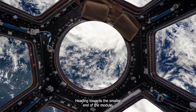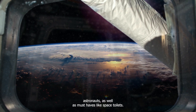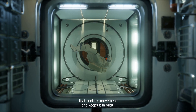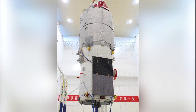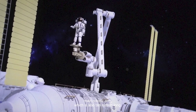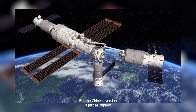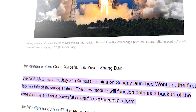Heading towards the smaller end of the module, you'll come across the living area of the crew, complete with personal sleeping spots for each of the three astronauts, as well as must-haves like space toilets. Then, at the wider part of the module, there's a spot set up for work with three stations for experiments, right next to the part of the station that controls movement and keeps it in orbit. This section also has a special docking spot waiting for the Tianzhou cargo ship, which will be where the Chinese space telescope hooks up down the line. Tianhe is also where you'll find the station's main robotic arm, which is 10 meters long — a bit shorter than the ISS's Canada Arm 2, which stretches out to 17 meters, but just as capable.